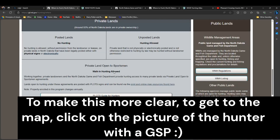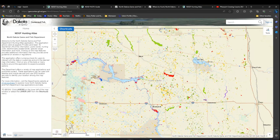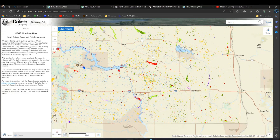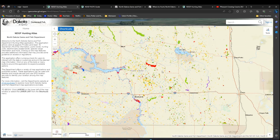I'll also put all the primary links you'll want to use in the description below. When you click on 'Where to Hunt' you get a chart with various options. The way I typically approach it is I try not to venture too far away unless I'm doing a big trip — a long weekend or something like that. I'll typically stay within an hour or two of home.